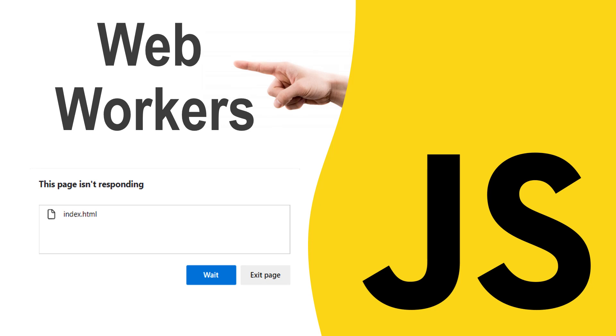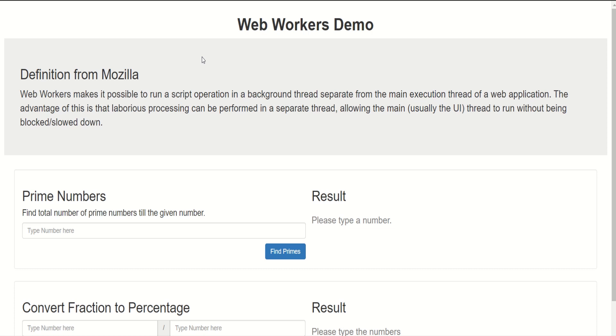Hi everyone, welcome back. Today we will learn about web workers and what they can do for us. If you are not familiar with web workers, that's fine too, because we will go through a simple exercise to understand why we need web workers, and then we will write one.